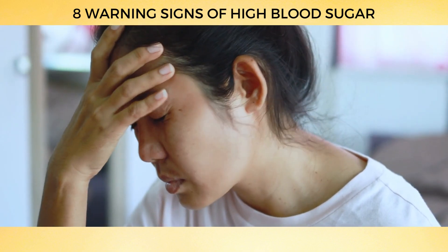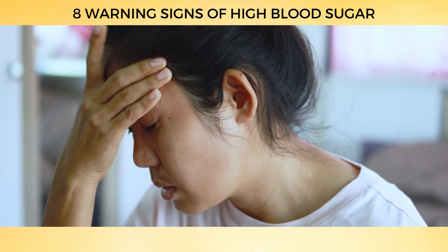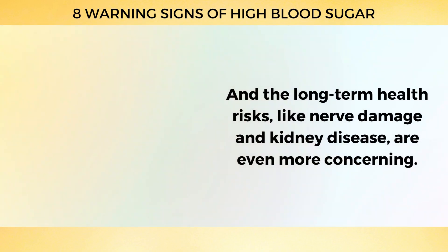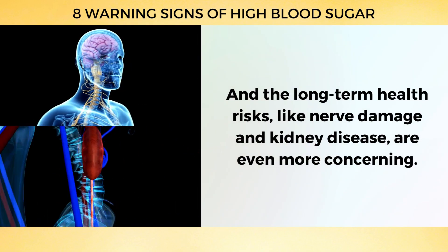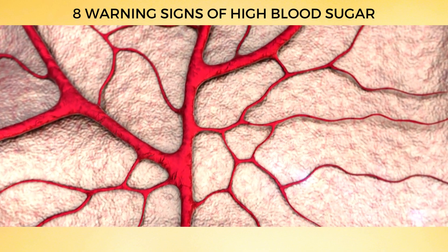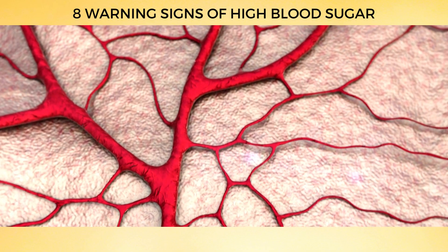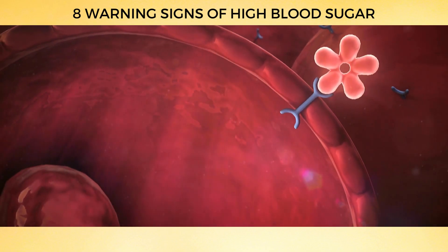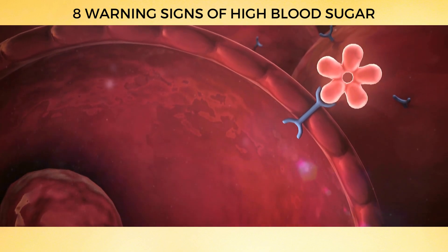High blood sugar can lead to fatigue, dizziness, blurred vision, and headaches, all of which make daily life a real struggle. And the long-term health risks, like nerve damage and kidney disease, are even more concerning. High blood sugar occurs when your body doesn't produce enough insulin or your cells become resistant to it, causing glucose to build up in your bloodstream rather than being used by cells for energy.